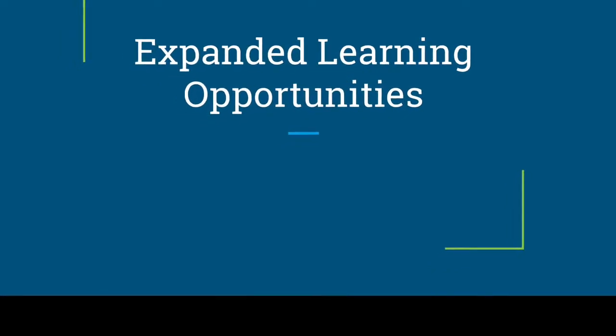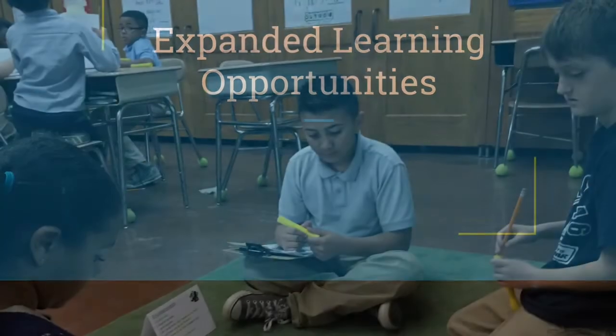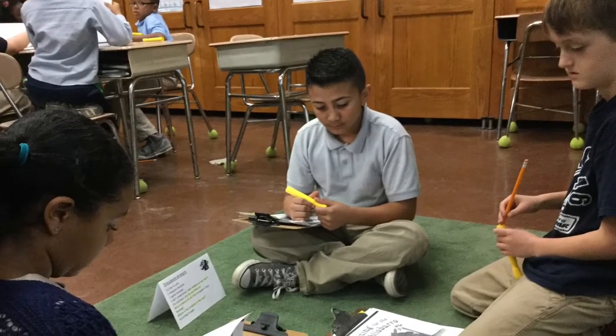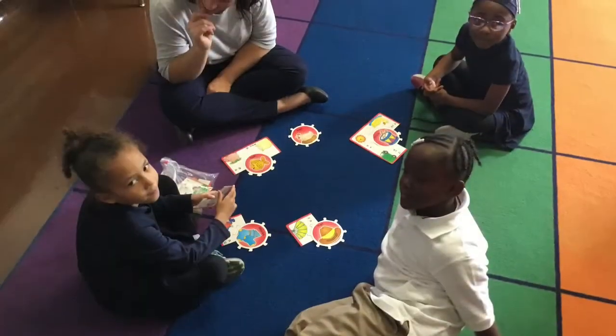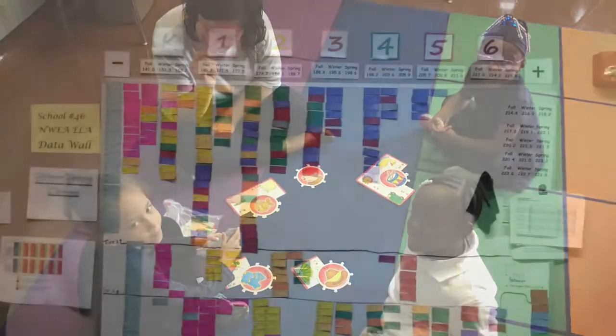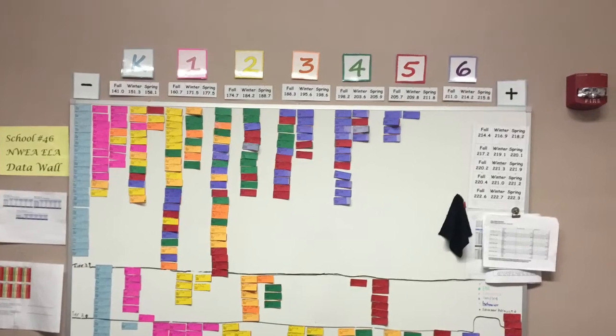Hi, I'm Tara Toole and I'm Mary Pellegrino. Here at School 46, we support ELA. Before our students are assigned to an ELT group, we use data to help place each child into an appropriate intervention or enrichment.